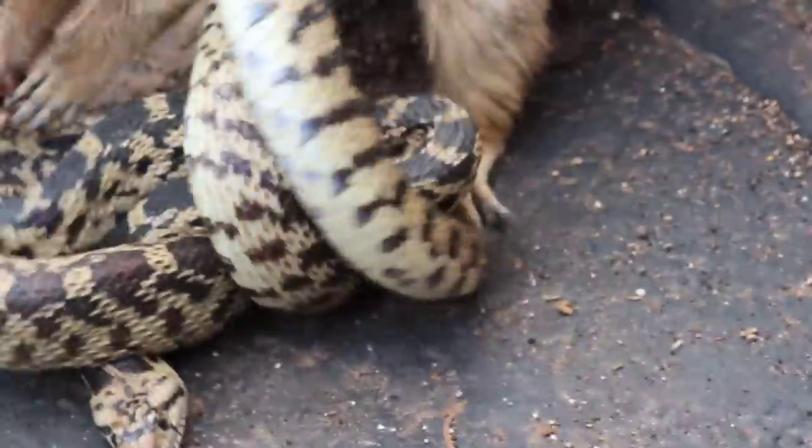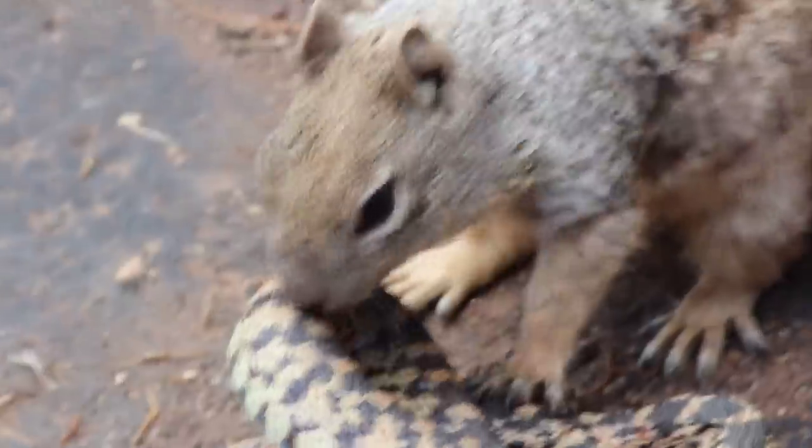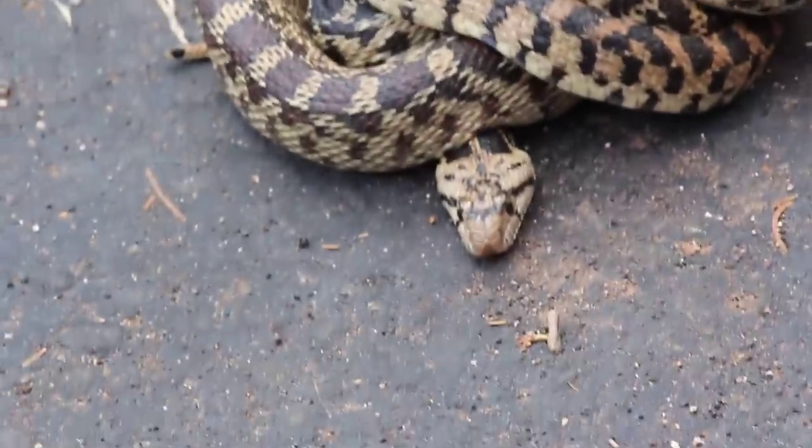I've seen this — this is the second time I've ever seen a squirrel on a snake do this. But that shows you how tough those scales are. The squirrel's trying to get underneath the scales and trying to make kind of a chink in the armor, if you will.